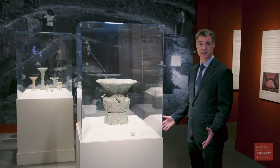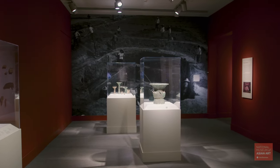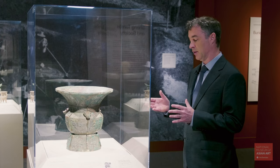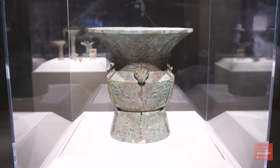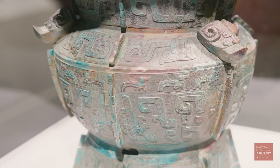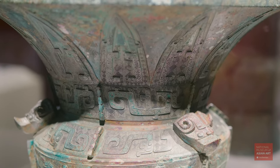The contents of Shang tombs tell us a lot about the structure of the society at Anyang. As you see in the image behind me, the excavation of Fu Hao's tomb revealed much about her status. Likewise, this object tells us about its owner. This ritual vessel, which was intended for offerings to ancestors, also carries an inscription that identifies its owner as a lineage head. The incredibly fine casting and the amount of metal used to cast it reflects the high status of lineage heads.